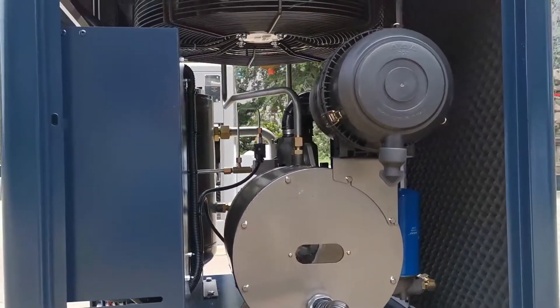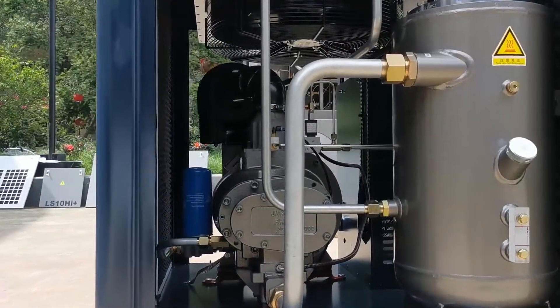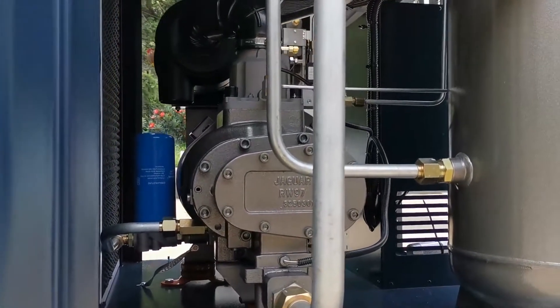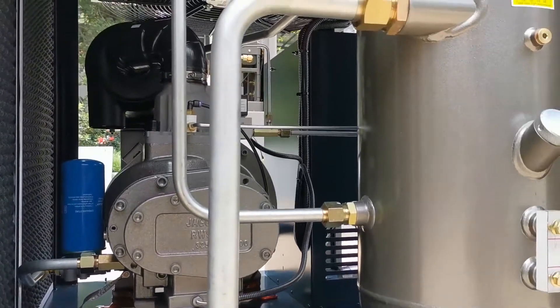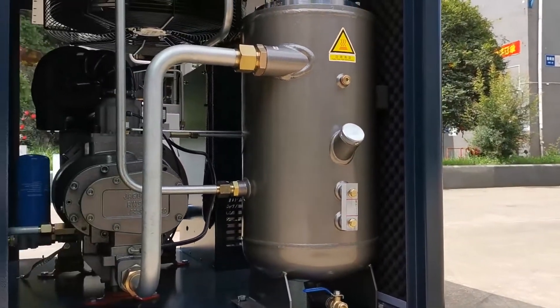IP65 protection is assured by liquid cooling in the enclosed motor housing. It also uses a high precision screw air end, with low speed and low abrasion. And here is the oil tank with the oil gauge to help you check the oil level.